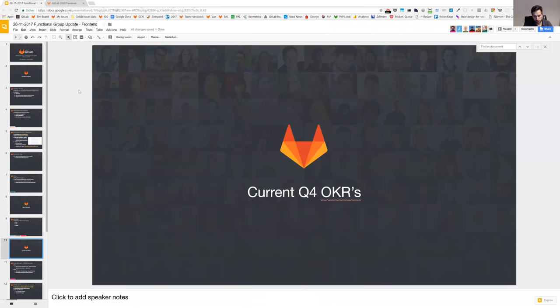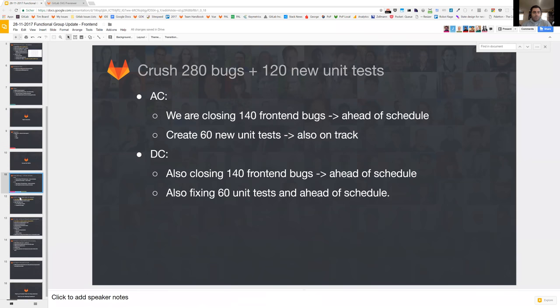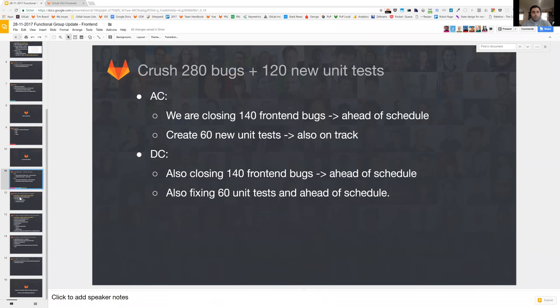Our quarter four OKRs: one of the biggest is to crush 280 bugs and 120 new unit tests across both teams. We split it between the two teams using Fermi estimation and figured it comes out to about two bugs per developer per week for the whole quarter. We have actually been stepping ahead of this estimation and are doing really well, which means we should absolutely tackle a ton of the major bugs we have been facing.